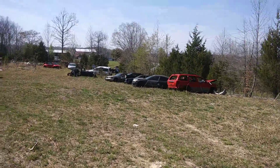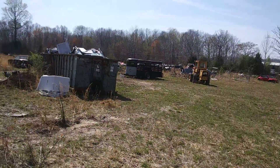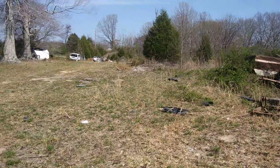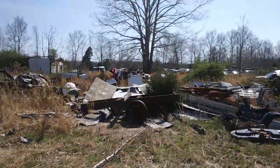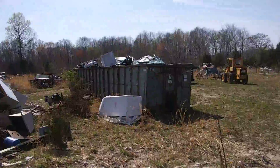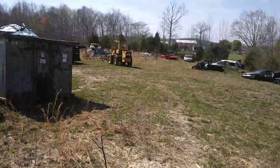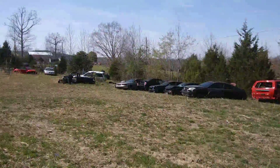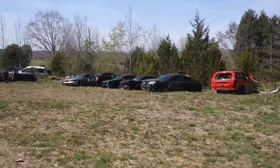Out here at the junkyard today — what I like to call purgatory. Just a beginning here; we have a mess out here right now, but I wanted to make a little video to upload some of the newer cars.